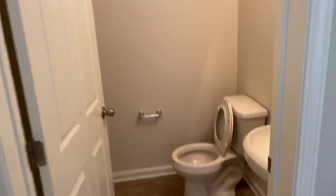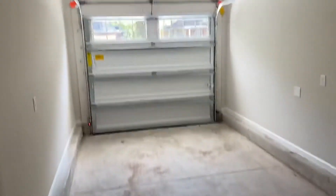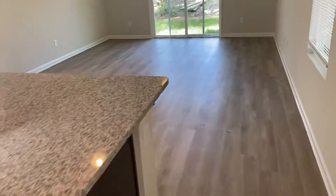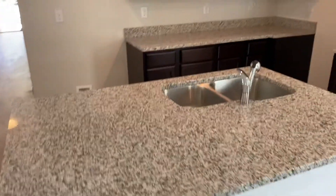As you come in the front doorway here, if you take an immediate left this will bring you to your half bath and access to your one-car garage. Here we have your kitchen and your living and dining space. You can see it's an open floor plan. The home does have wood-look vinyl plank throughout, and your kitchen does have granite countertops.